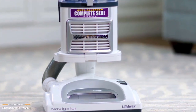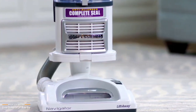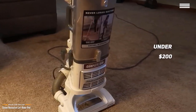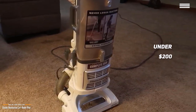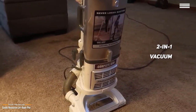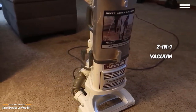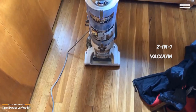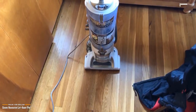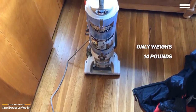The Shark Navigator Lift-Away Pro performs well on a variety of surfaces and is a versatile two-in-one vacuum priced under $200, making it one of the best value-for-dollar options out there. It can be used in upright mode or with the canister detached to get into hard-to-reach places. On stairs, just attach the pod for easy navigation. It weighs only 14 pounds, so you can easily carry the entire vacuum up and down stairs as needed.